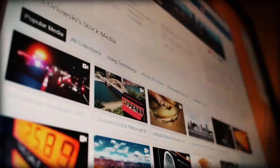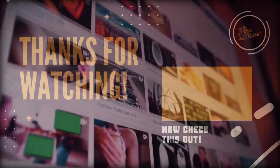So, there you have it. If you enjoyed today's content, make sure to like, subscribe, and click the notification bell so you don't miss any of our new videos. Until next time!